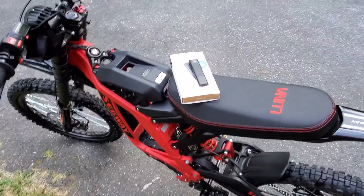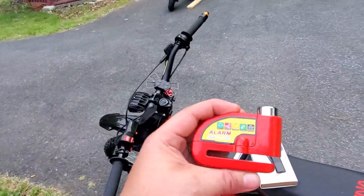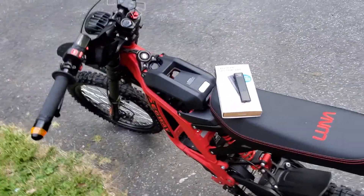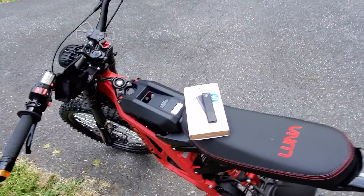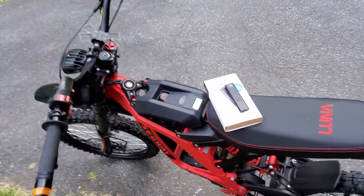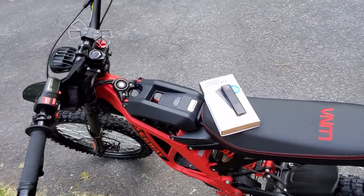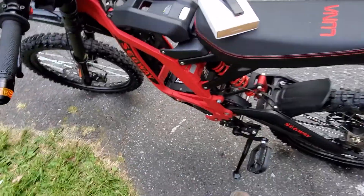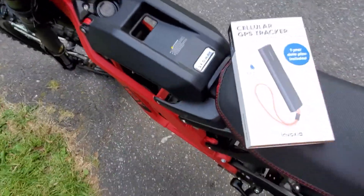So I went out on Amazon and I got a disc lock which is right here. You can check out my other video for information on this. But I wanted to get that extra layer of security — something where if it did happen to get stolen despite having that disc lock, I would be able to know where it is and get the police involved. So I got this one right here from Invoxia.